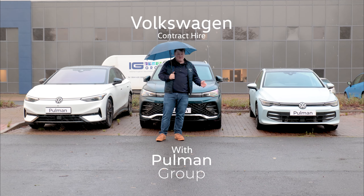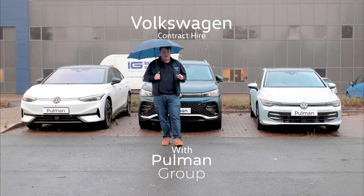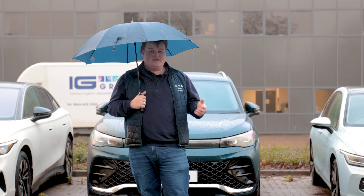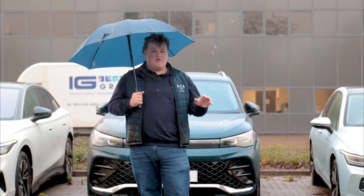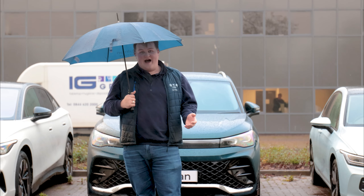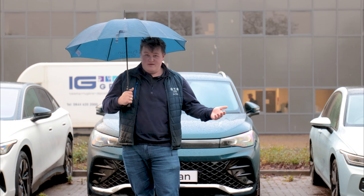These three cars behind me are just some of the fantastic Volkswagens available on contract hire. All these cars are available on a personal or a business contract hire. If you don't know what contract hiring a car is, it's like hiring a car but for a longer term, and it's available for both yourself or your business.